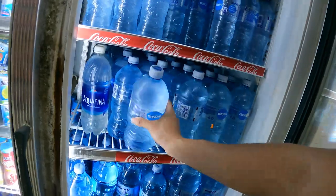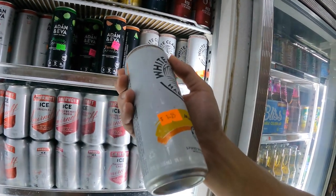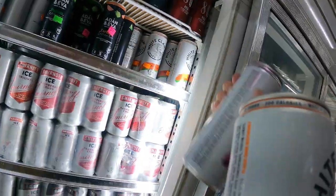Let's see what we need. Water is very essential — every time you travel somewhere, you need to get water. White Claw is like $1.25, two of these.